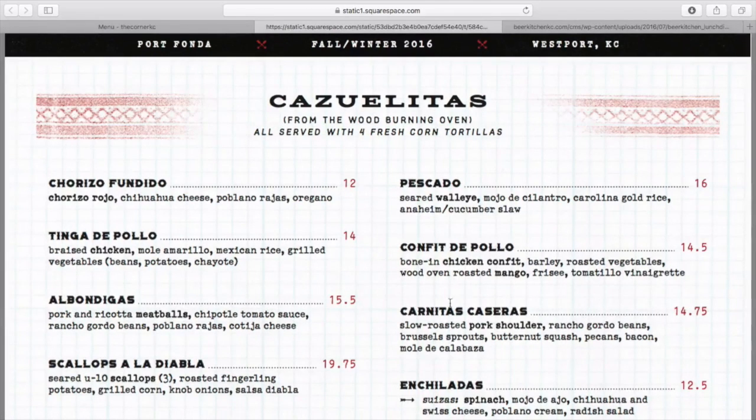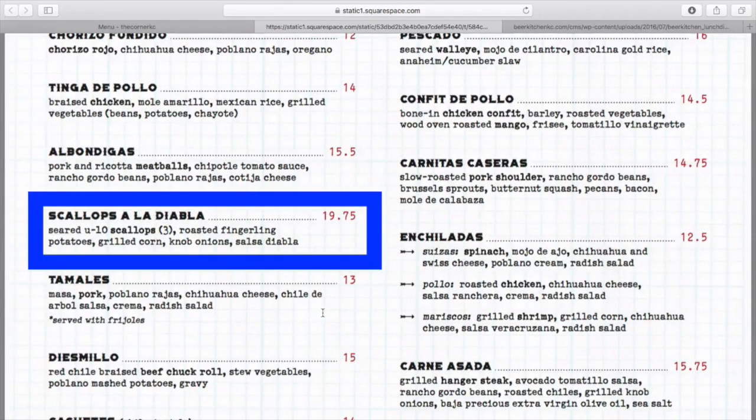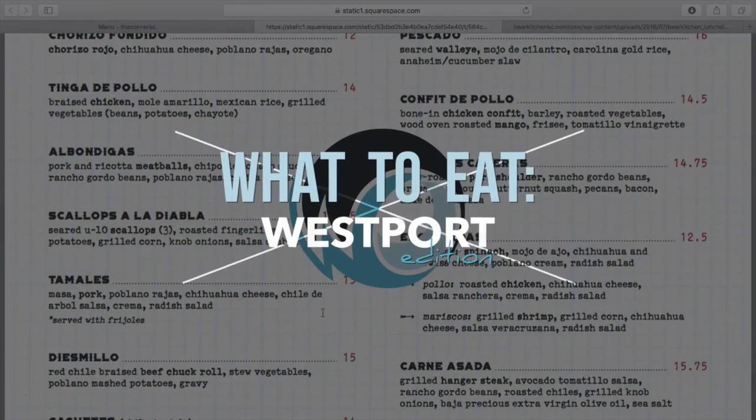Third non-workout day dish that I would order is the scallops a la Diabla. We have scallops — great lean protein — some fingerling potatoes, grilled corn, nob onions, and salsa Diabla. So again, lower carb but we're keeping the protein higher. That's Port Fonda. Enjoy.